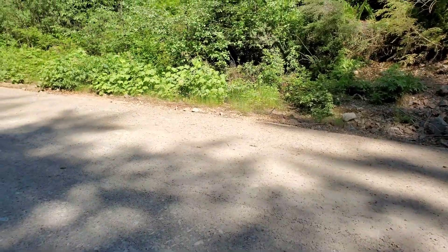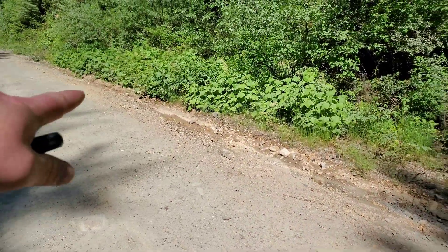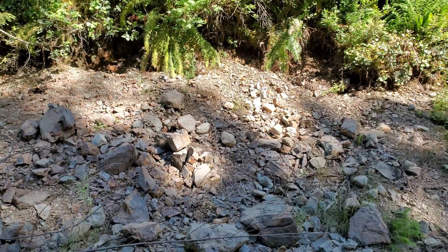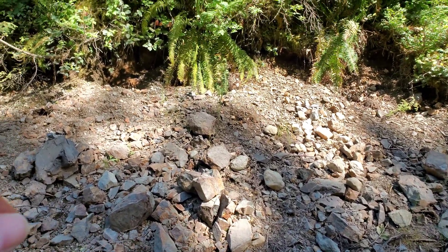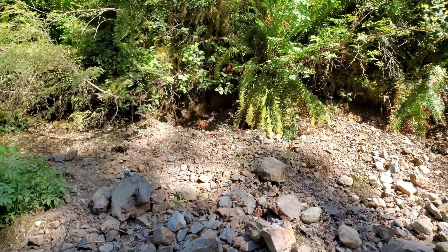Down there you can see some gossan material just peeking under the bank, but mainly what's exposed here is along this area. We're going to look at a bunch of samples — there are some grab samples and float laying around, and we'll get some bedrock samples as well. We'll bag a couple for assays.